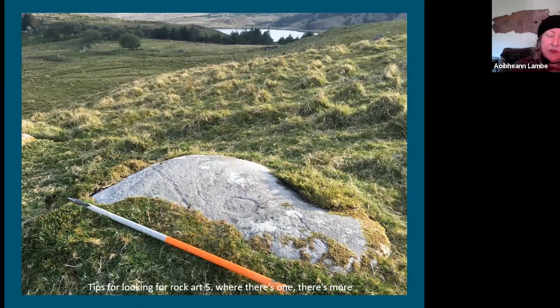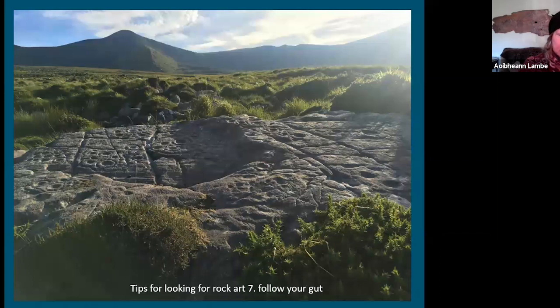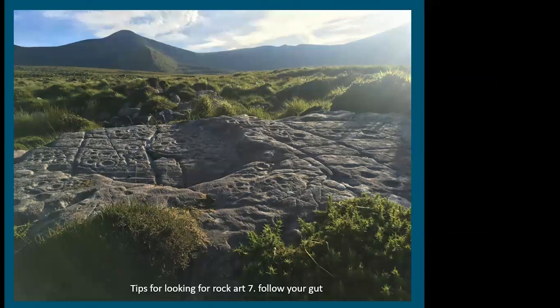Where there's one, there's more — this rock art at Drumteehy is really fabulous, with large plates with rings around them, very elaborate, looking right down the lake. Every piece of rock art is important — it all feeds into the story of what was happening. I used to not report a single cup mark or a groove, not wanting to inflate my numbers, but I've completely changed my mind about that. We don't know exactly what importance was recorded from one rock to another, so it's important to report all of them.